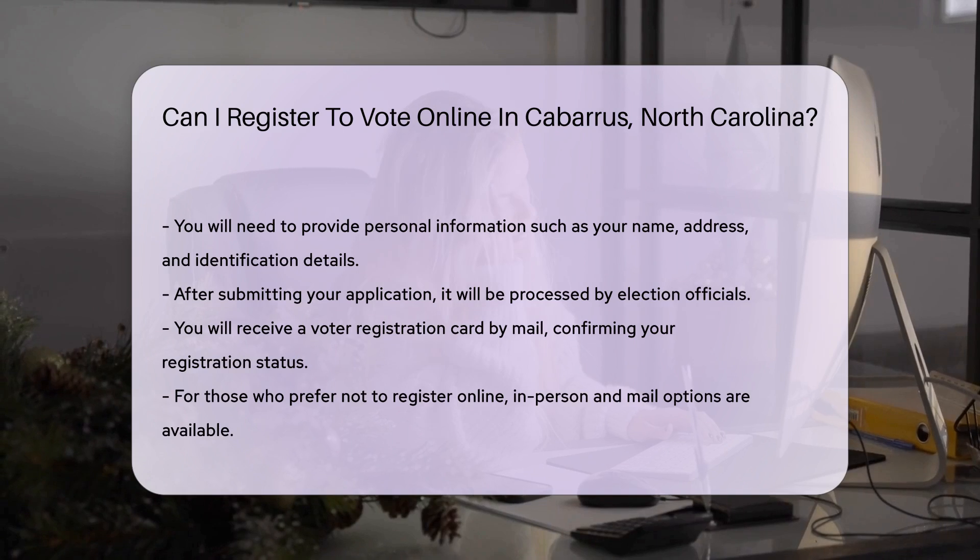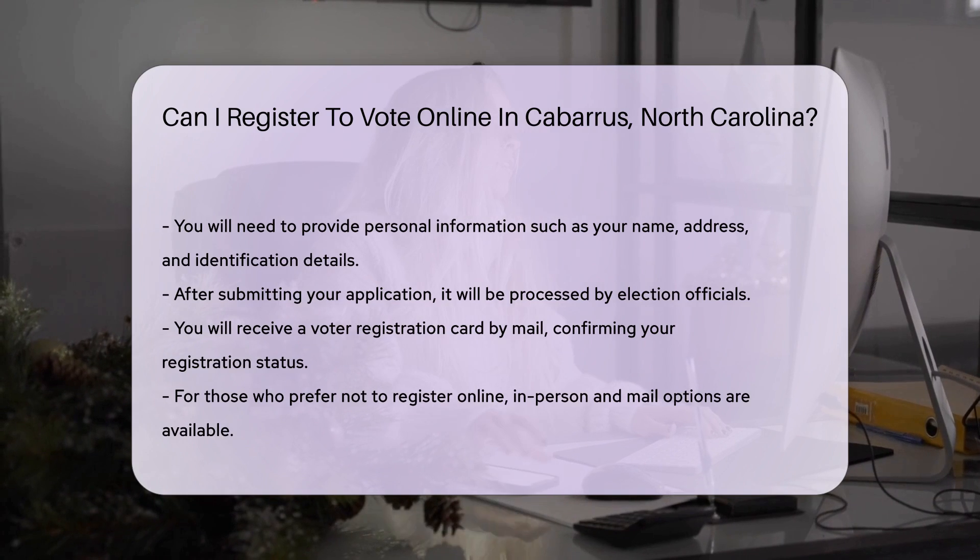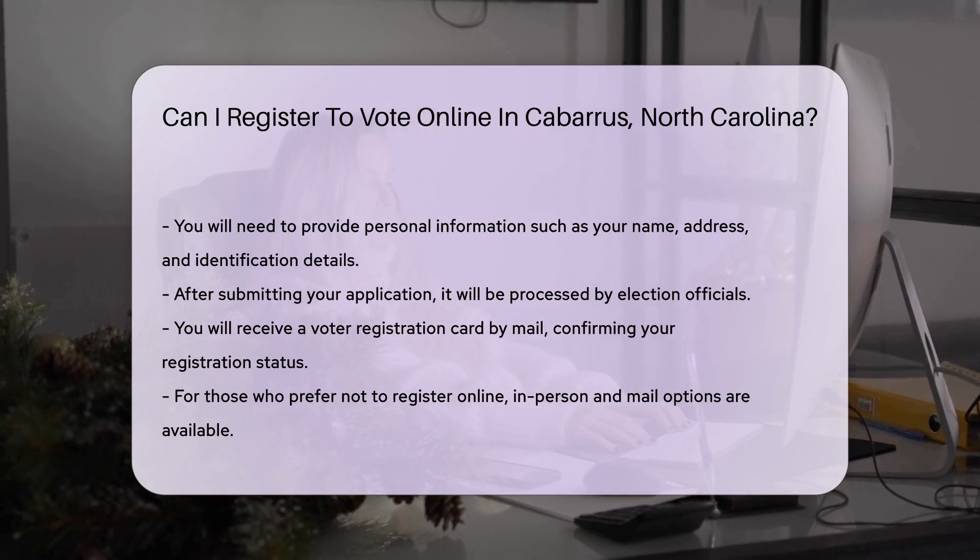Once you submit your application, it will be processed by the appropriate election officials. You will receive a voter registration card by mail confirming your registration status.